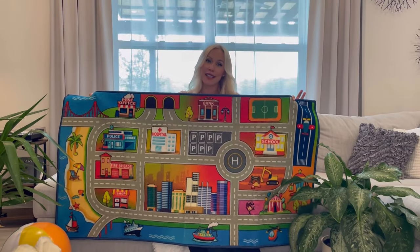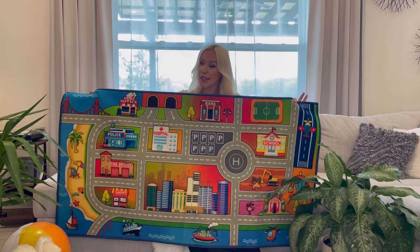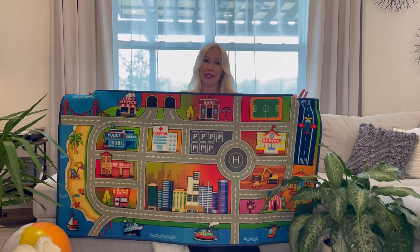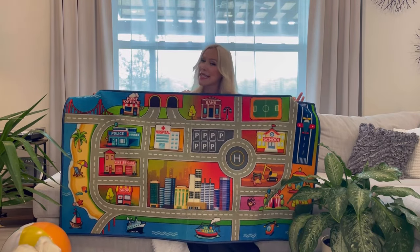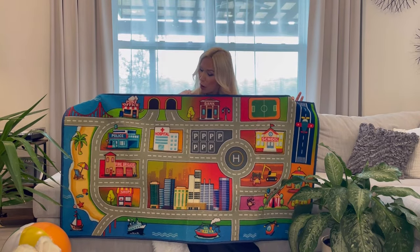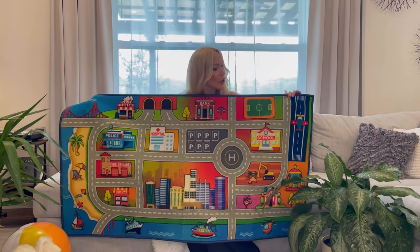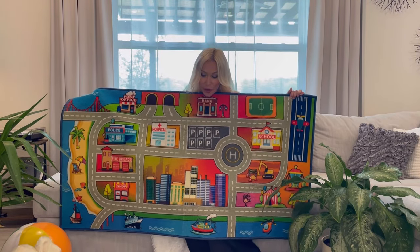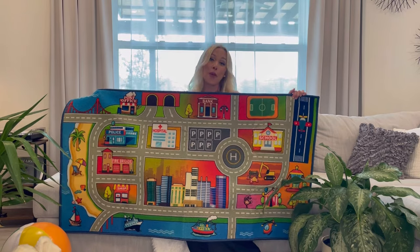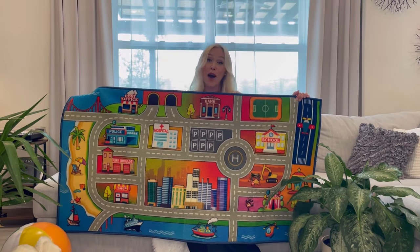The rug is so nicely designed, HD print — it looks so beautiful and colorful. It features different types of buildings including a police station, fire department, shop, hospital, and city. It also has a plain runway, helicopter parking, river with ships, and so much more for kids to have hours of fun.